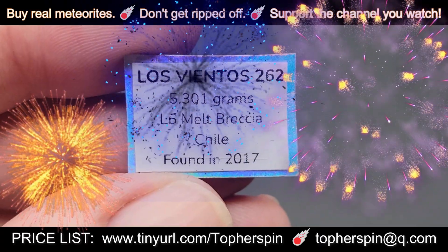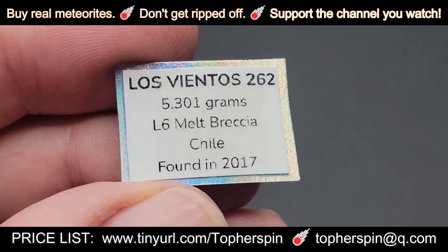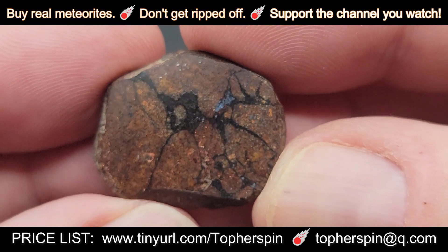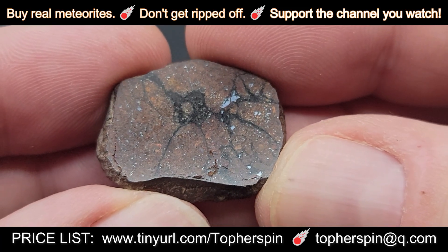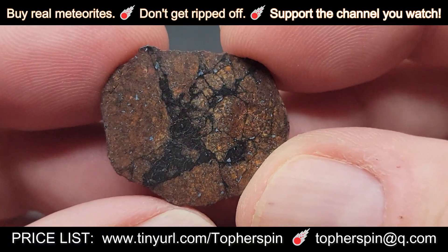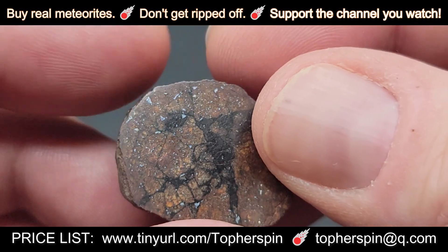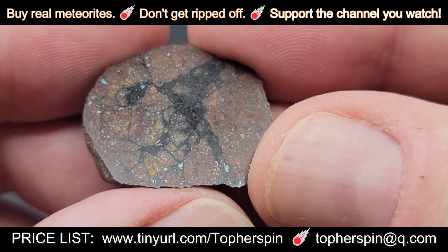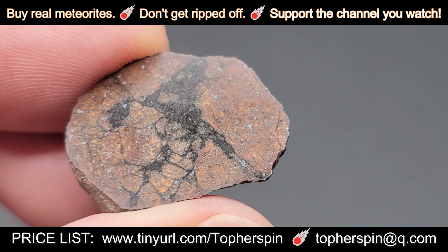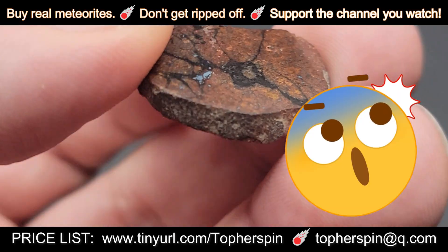Now we have the least expensive meteorite we are showing you today. This is Los Vientos 262 — it is an L6 melt breccia found in Chile in November of 2017. This is a full slice, brecciated, cut and polished by Topher Spinata on both sides. This is 5.301 grams and it is only $22.